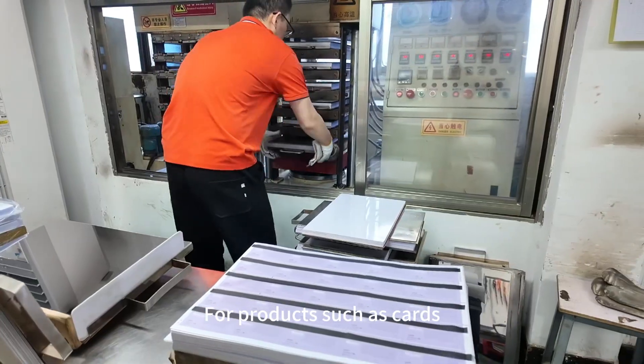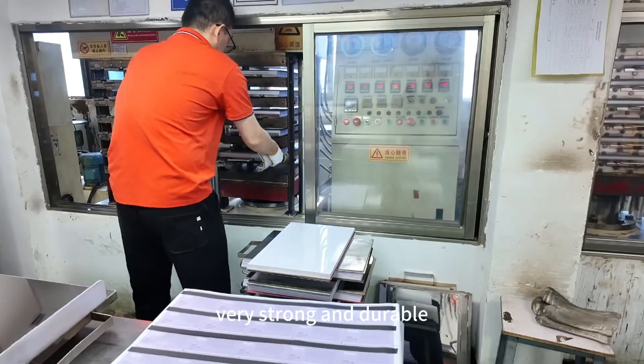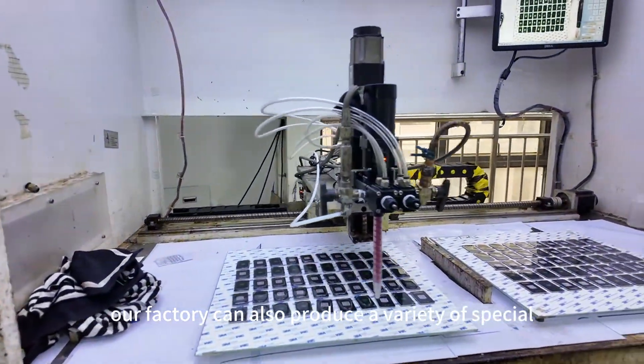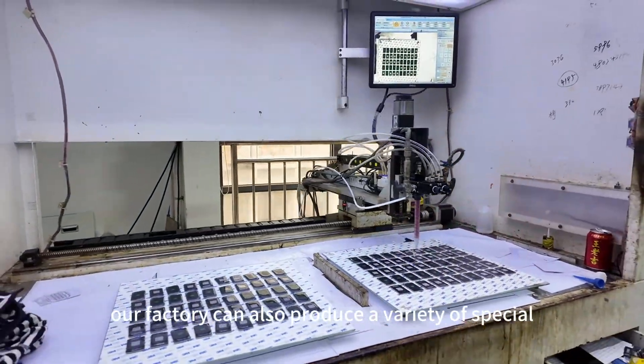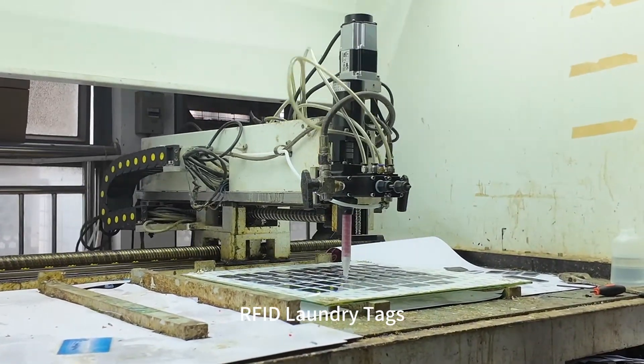For products such as cards, the lamination process makes the final product very strong and durable. In addition to regular products, our factory can also produce a variety of special customized products, such as epoxy RFID cards and RFID laundry tags.